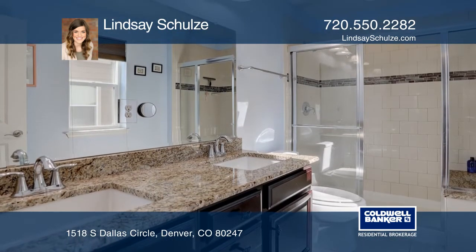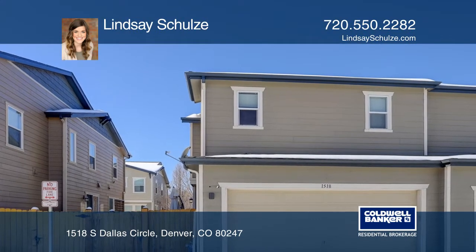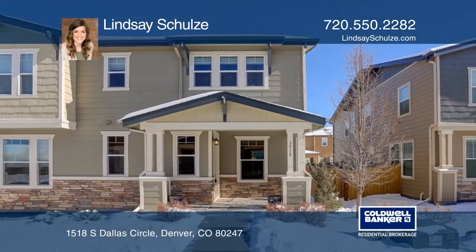Attached two-car garage, ideally located close to shopping, restaurants, and more. Welcome home. See how you can unwind in your new home by calling Lindsay Scholz today.